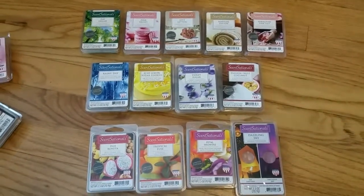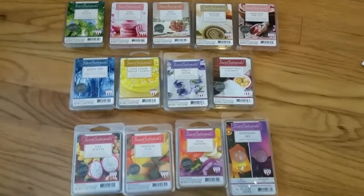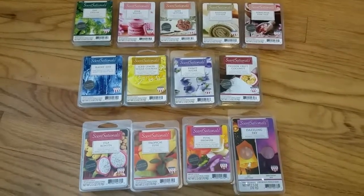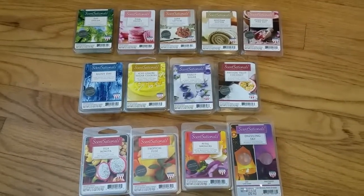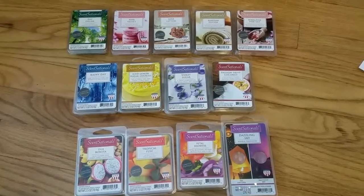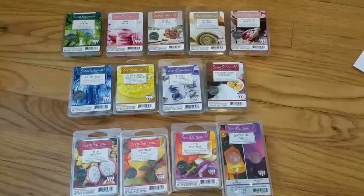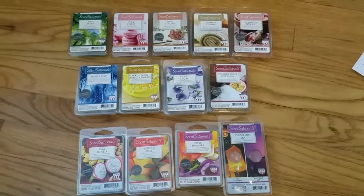Hello everyone, this is a review of the new Sensational Scented Wax Melt scents that just came out in January over the past few weeks. Some of these are available on the Sensational's website, some of them are available at Walmart, some have not yet made their way to Walmart, so it's still pretty early.